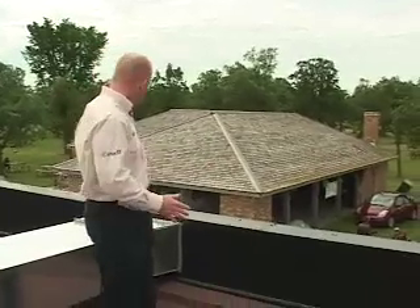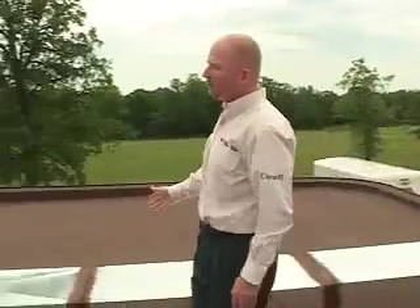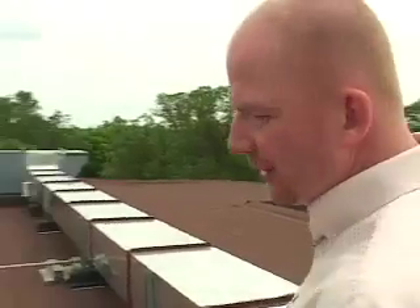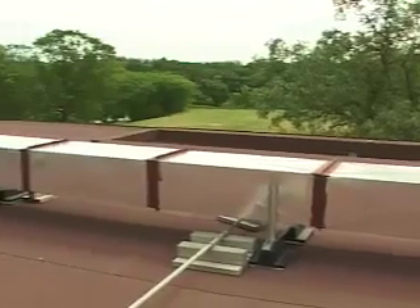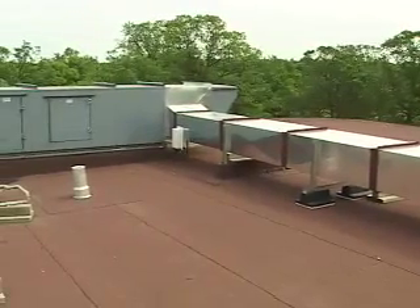Once the air is pre-warmed, we move it through this ductwork, and as you can see, if you follow the ductwork down, we bring it to a conventional air handling unit that uses natural gas to warm up the air. This system allows us to warm up air that could be coming in at 5 or 10 degrees, rather than minus 30 to minus 40.